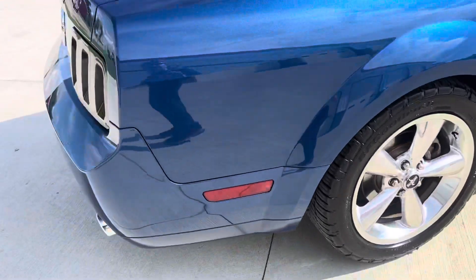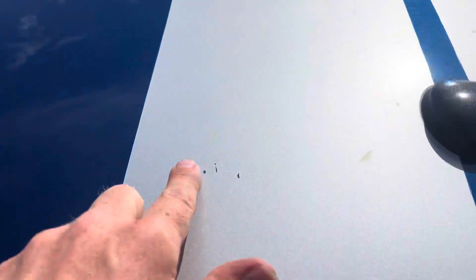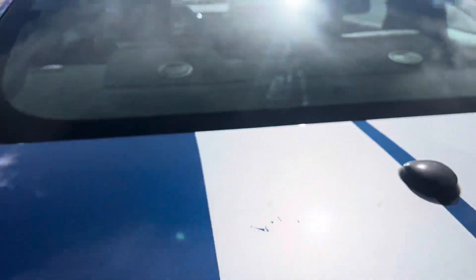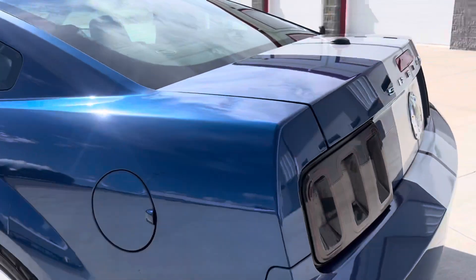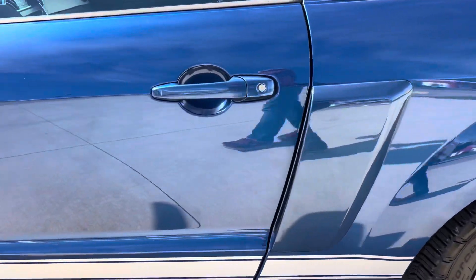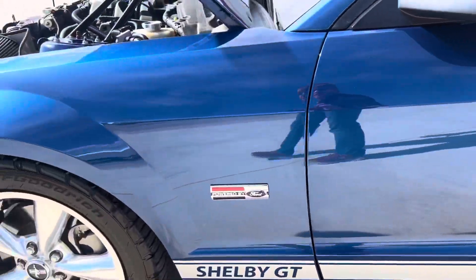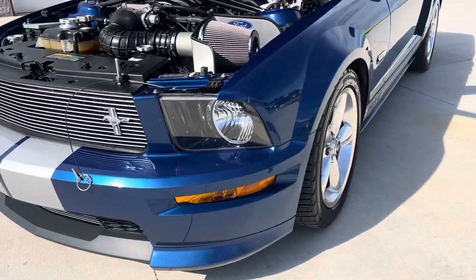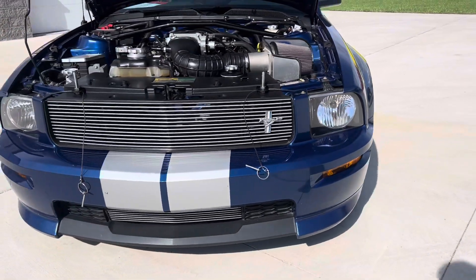It's got one little scuff here on the one stripe, and one spot right here on the stripe — a little dirt there. Other than that, the car is gorgeous. You can look down the sides of it and I don't see any door dings, any scratches, any scrapes. Nothing. Just a really, really nice 2008 Ford Shelby Mustang.